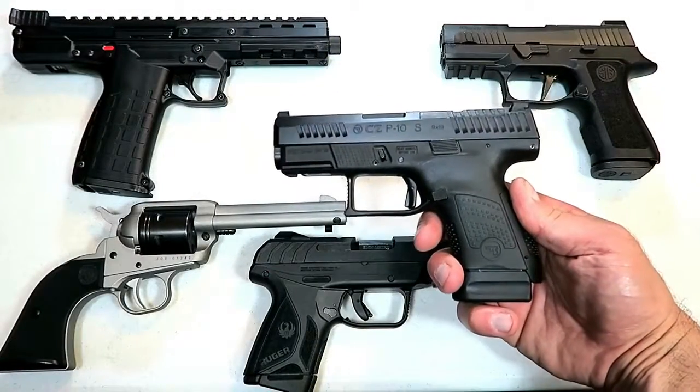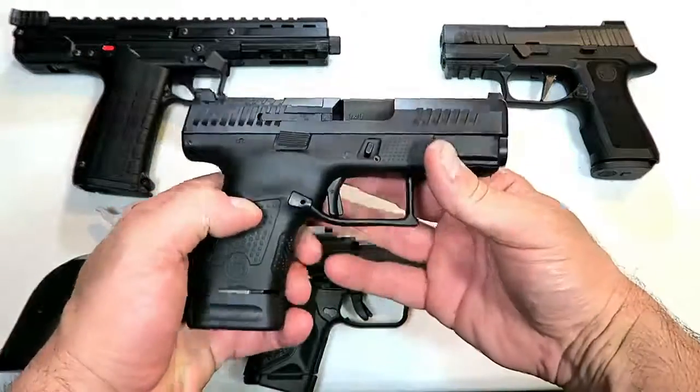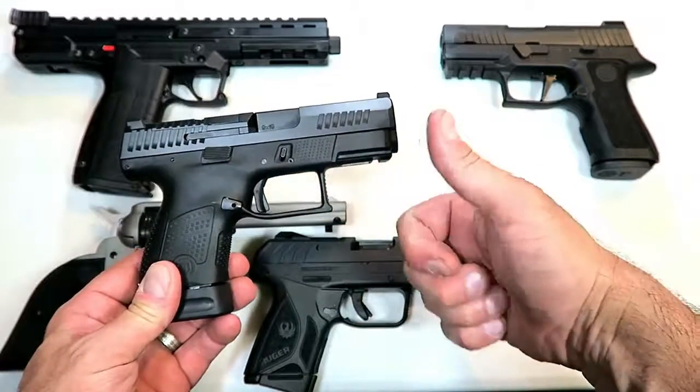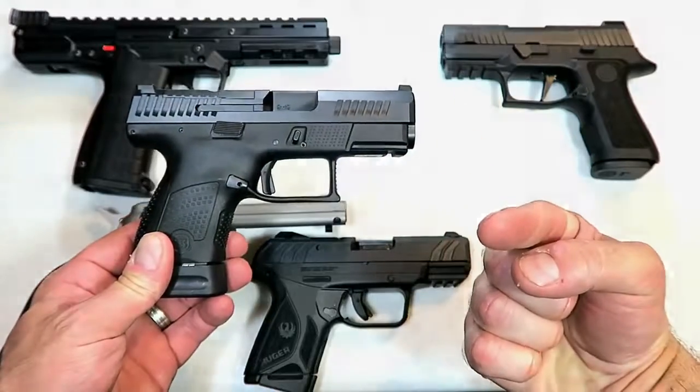So there they are — 20 new handguns for 2019. Let me know which ones are your favorites and any that you feel I missed. If you like videos like this, please subscribe and share — I always appreciate the thumbs up. Thanks for watching, and you guys be safe.